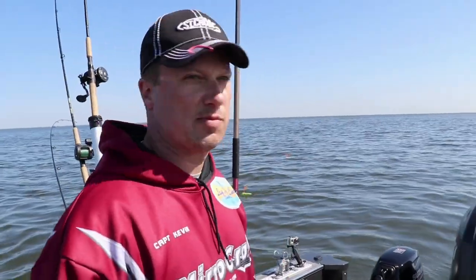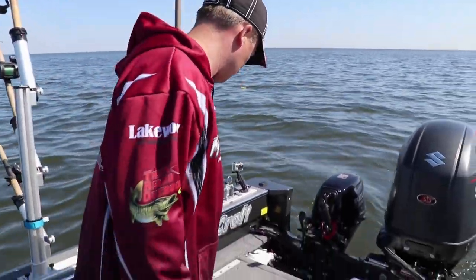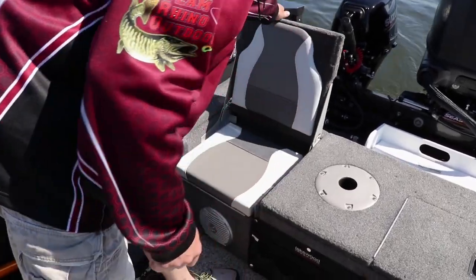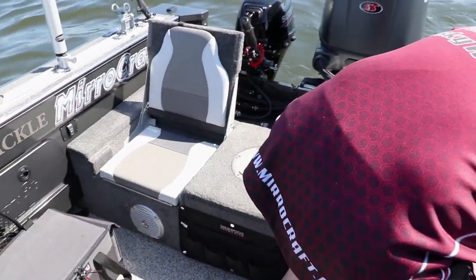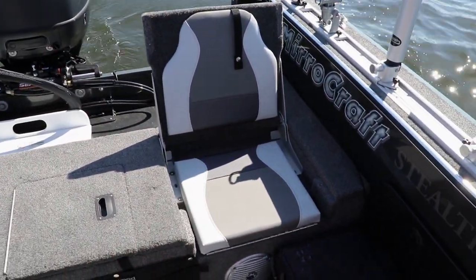One of the nice features that's become popular in boats in the last five to seven years are the fold-up jump seats in the back of the boat. MiroCraft has them built in in the rear — they fold up, they're comfortable, there's plenty of room and they're very sturdy.